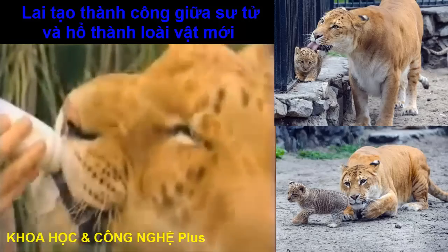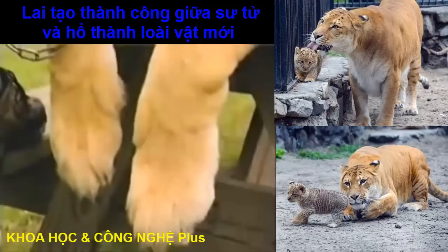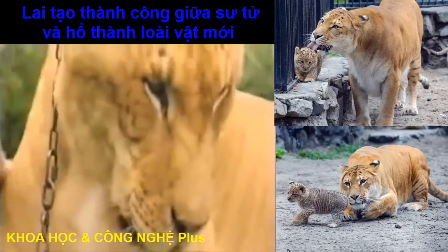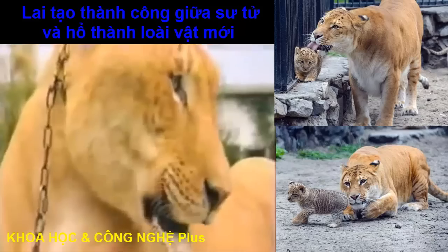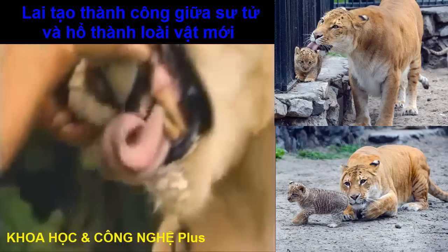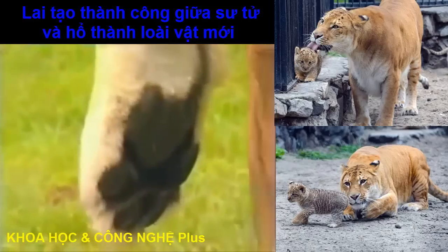In the wild, this enormous size wouldn't necessarily be of any advantage because it would require so much more food. Samson here can readily eat 25 pounds of food in a sitting, where an adult lion can subsist on 7 to 10 pounds of food.